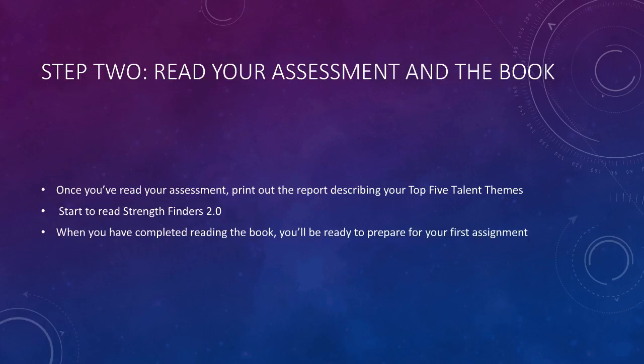Once you've read your assessment, print out your report describing your top five talent themes. You'll need to bring this report with you to class on March 2nd. Start to read the book StrengthFinders 2.0.